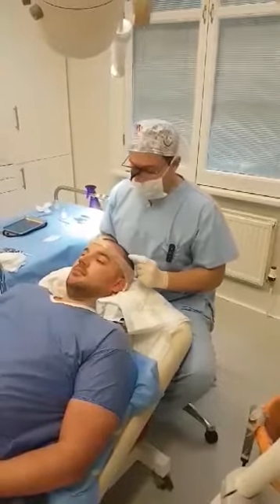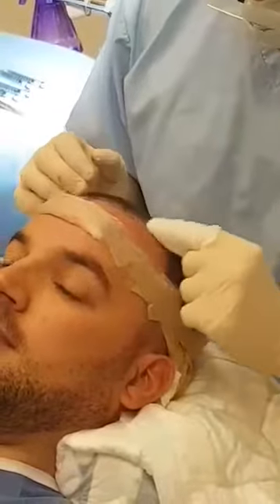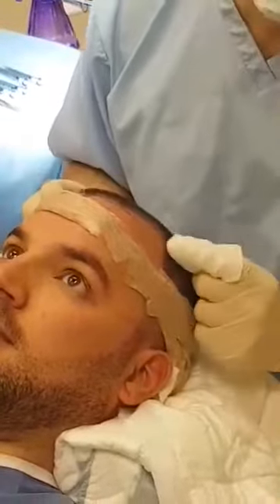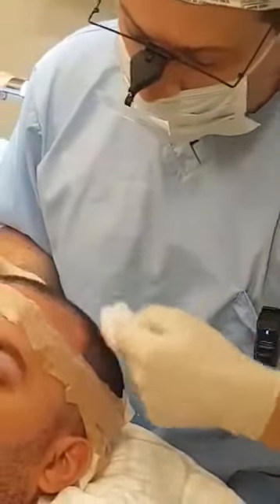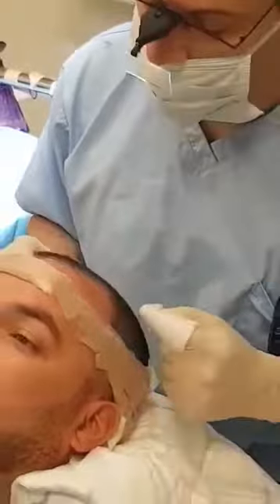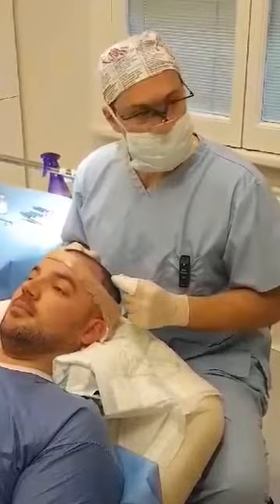We just finished with the local anesthetic and are ready to proceed to reduce discomfort to the patient. So Douglas, how was the experience of the anesthetic delivery? We're good to go. Okay, thank you.